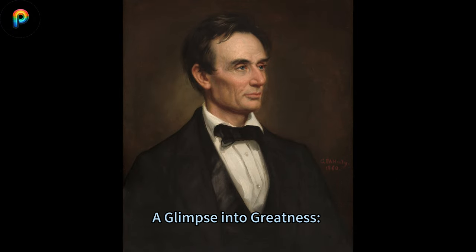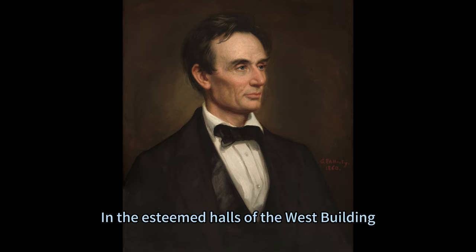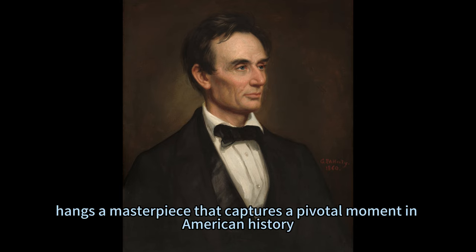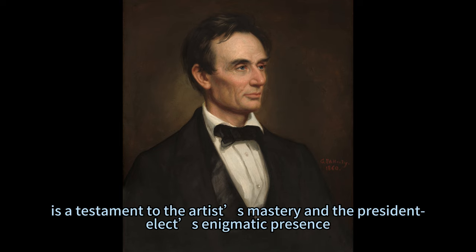A Glimpse Into Greatness: Unveiling Healy's 1860 Portrait of Abraham Lincoln. In the esteemed halls of the West Building, Main Floor, Gallery 66, hangs a masterpiece that captures a pivotal moment in American history. George Peter Alexander Healy's portrait of Abraham Lincoln, painted in 1860, is a testament to the artist's mastery and the president-elect's enigmatic presence.